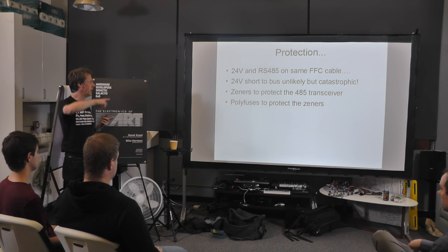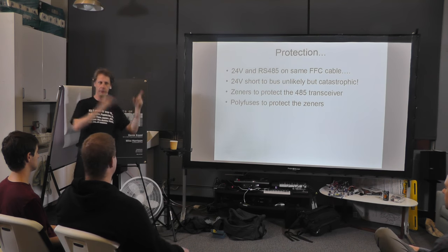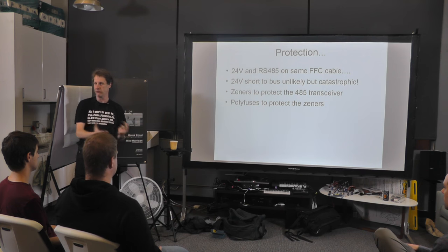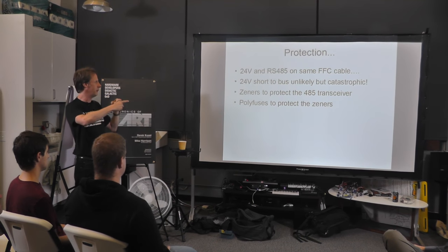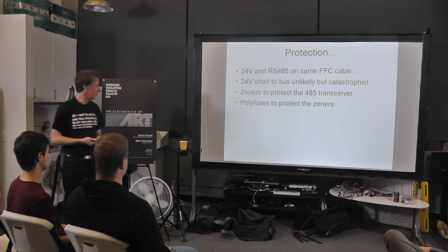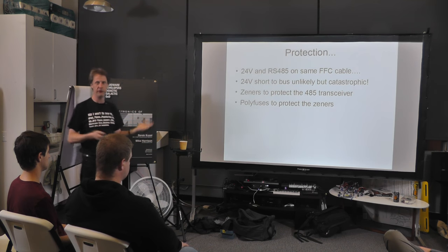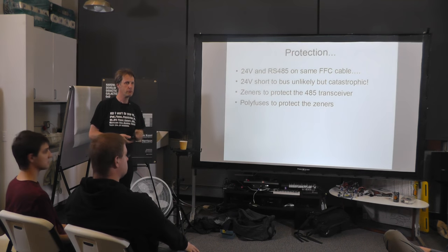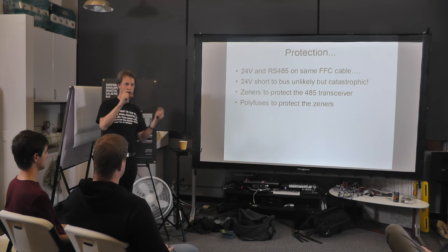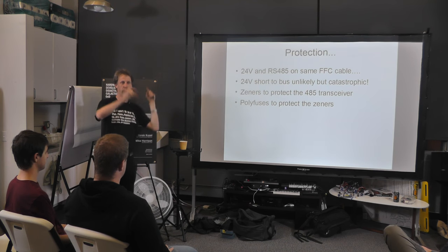Everything I do with RS-485 I put protection in. Most RS-485 drivers are protected up to typically plus 12 minus 7 volts, but above that they're quite easy to smoke. Even if it's only a small possibility of getting a short, if everything's connected to the same bus the results can be catastrophic — you've got 45 things on one bus, and one short can instantly trash 45 boards, which is really not fun. Generally I put a series polyfuse and a zener diode — the zener protects against voltage spikes, then the polyfuse opens to prevent the zener going up in smoke. That will quite happily withstand a short to 24 volts.